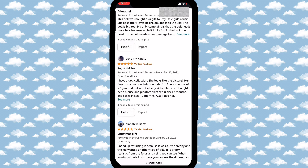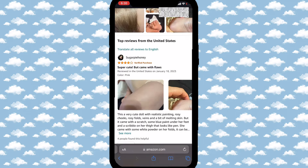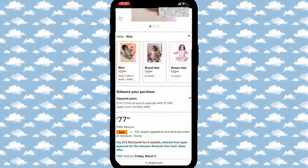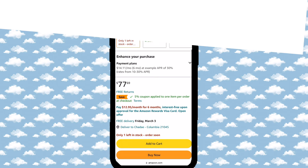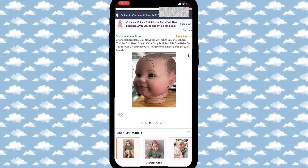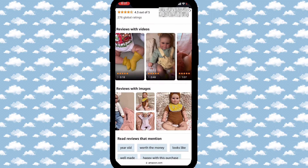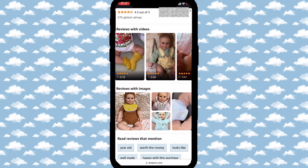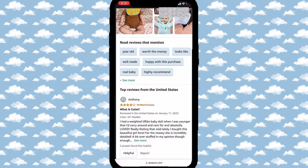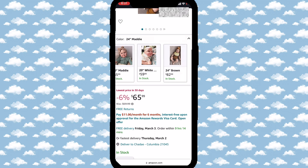Make sure you read all the reviews first, because it may have some things where you're like, 'Oh, I don't want my doll to have that.' It literally comes the way that you want it to — everything is good about it. It's a toddler doll. It's only $77 and you get a five percent off coupon. It's 24 inches, and anybody that's over three years old can play with it. She's very cute, and she's only $65. I think I'll get one for my birthday.